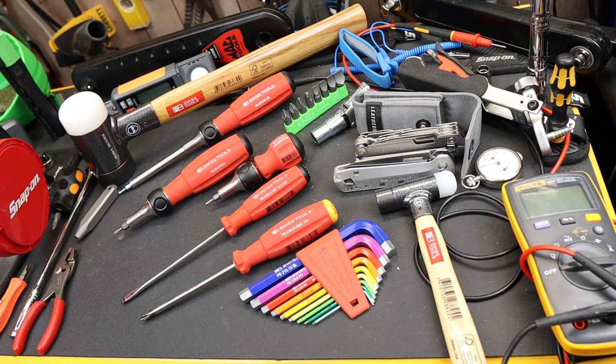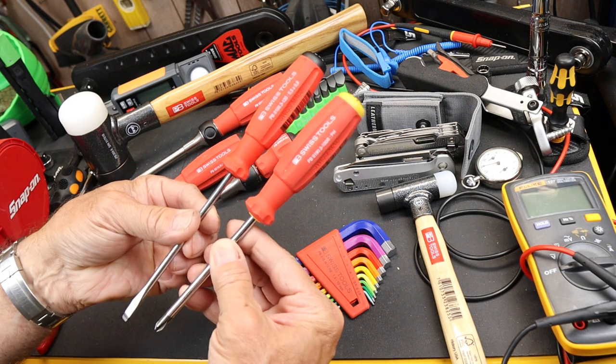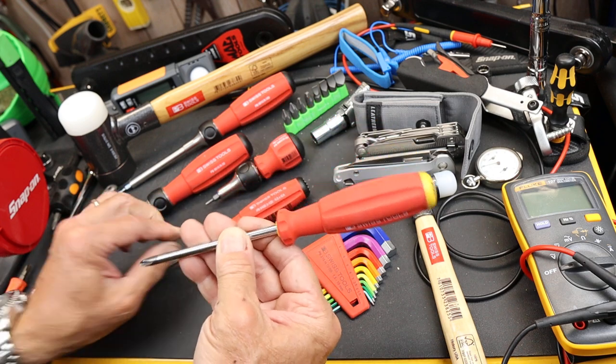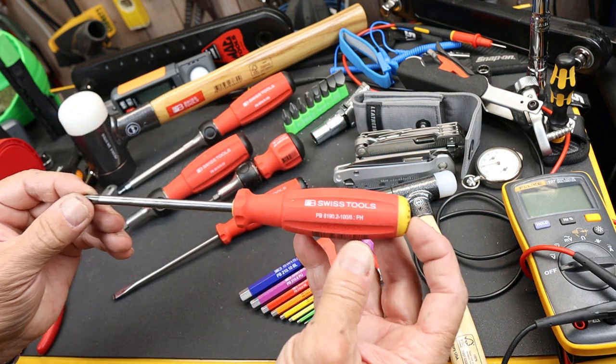Howdy folks, Doc here with LastPassTool. I'm not usually a tool pusher trying to get you addicted to a certain tool brand. However, the PB Swiss screwdrivers are only ten bucks a piece on Amazon right now, and that's at least worth checking out — the number two Phillips.